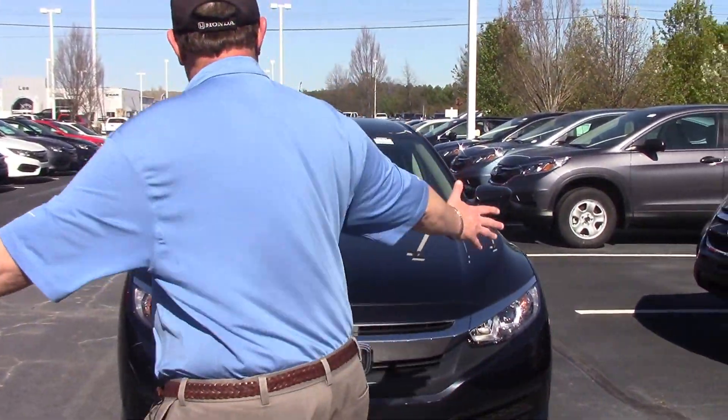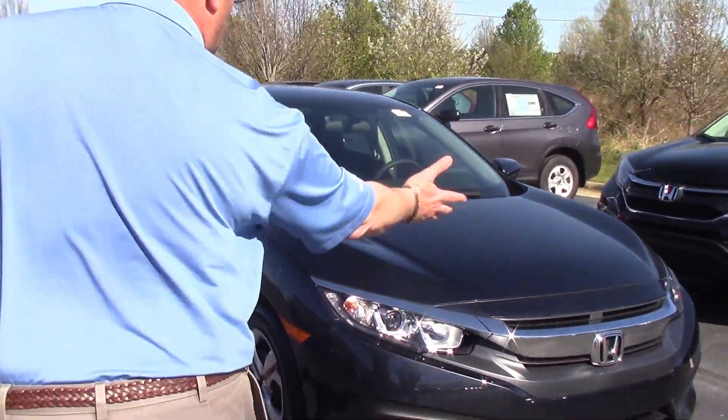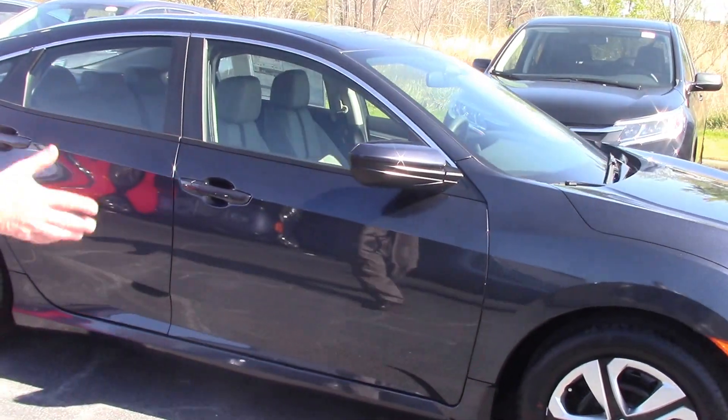Great gas mileage, beautiful vehicle, new design, very smooth, chrome-accented. If you're looking for a car that's got great gas mileage on it, the Honda Civic is year in and year out.